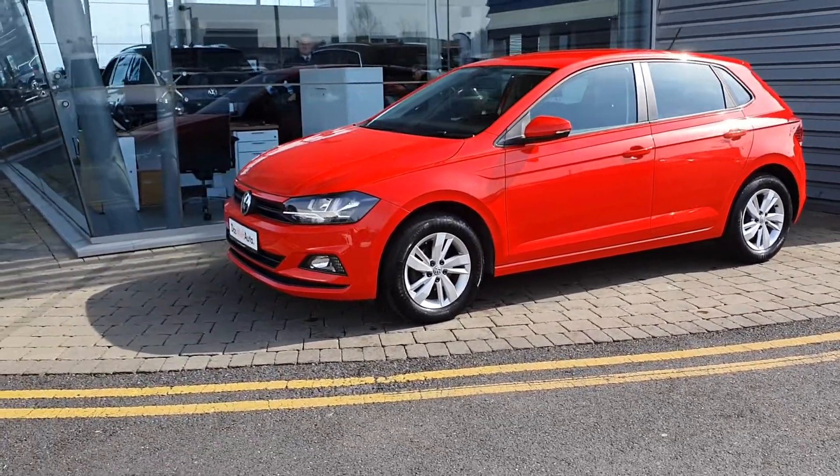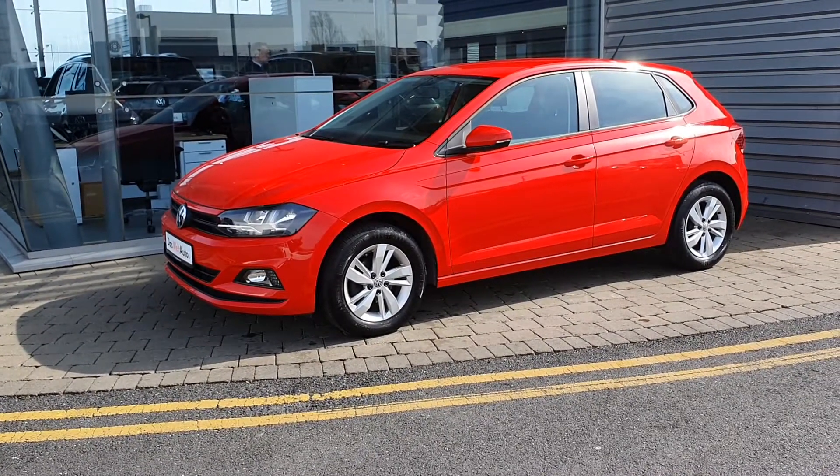It's got front daytime running lights and automatic wipers.